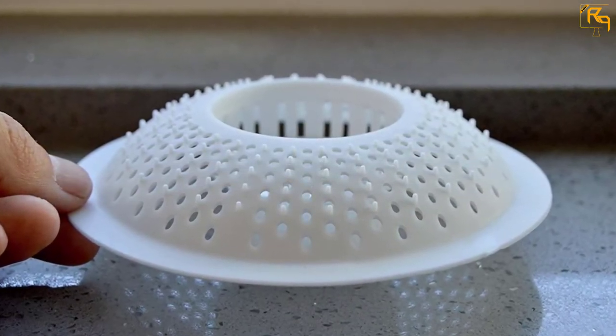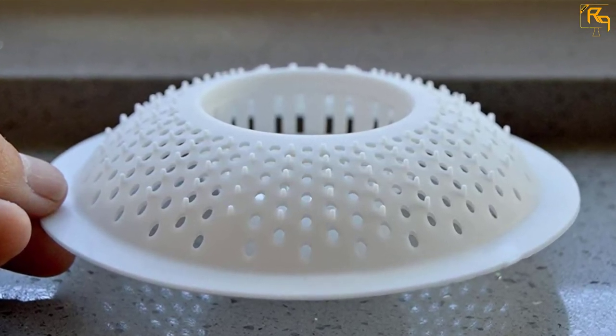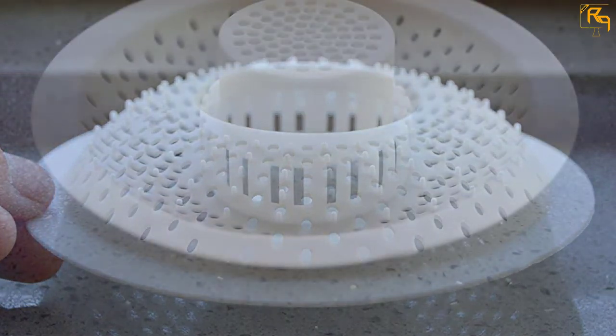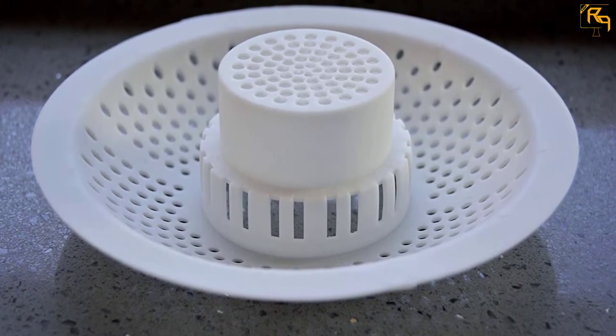This appliance requires minimal maintenance. You can replace it after 2 to 4 months. You do not need drain treatments or chemicals for clogged drains. Moreover, it is cheaper. When it comes to installing it, it is very simple, as no tools are required. Finally, it weighs 4.2 ounces.